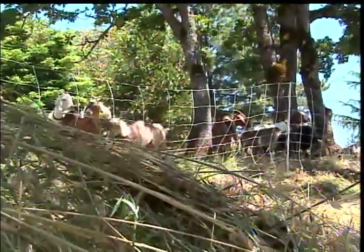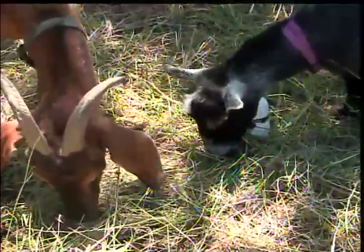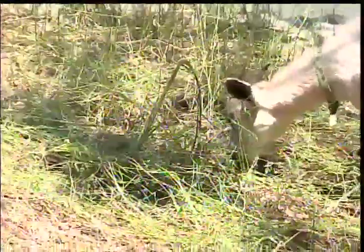Pricing is based on several factors including the terrain you want cleared, the size of the area, the number of goats needed, etc. As an example, the 10,000 square feet currently being cleared in Jacksonville costs only $1,200.